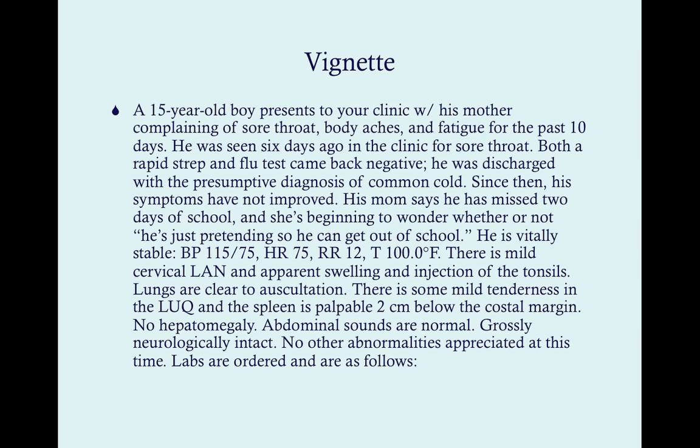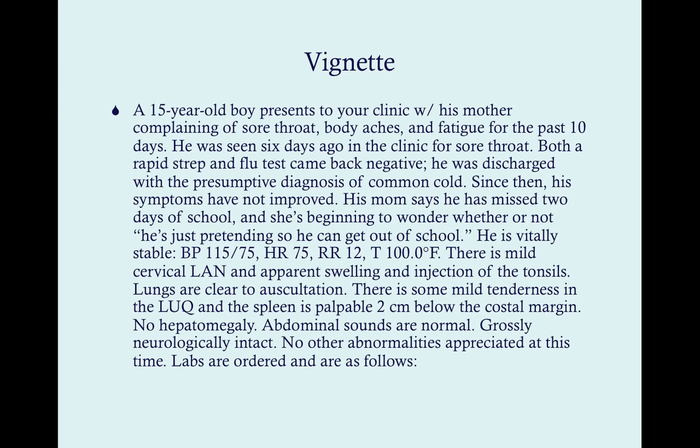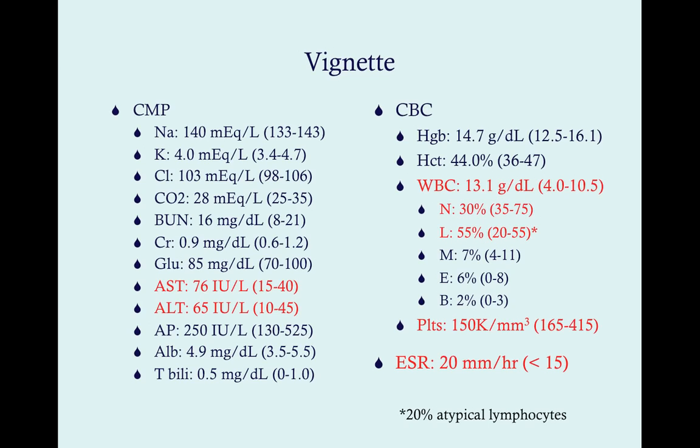Labs are ordered: CMP, CBC, and a SED rate — a good set of labs when suspecting any infection. The CMP is notable only for mildly elevated liver enzymes, not really too high. For a 15-year-old, mildly elevated liver enzymes are probably non-consequential. Typically when something is really wrong with the liver, the values are much higher than the upper limit of normal.